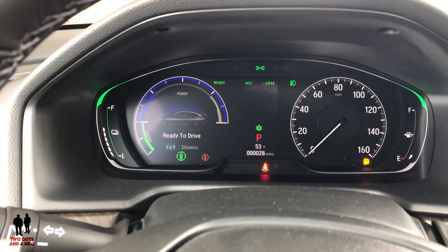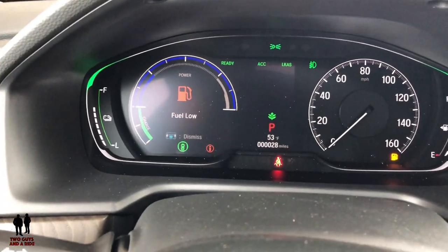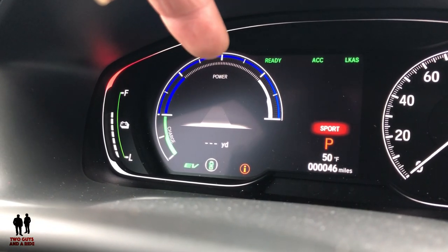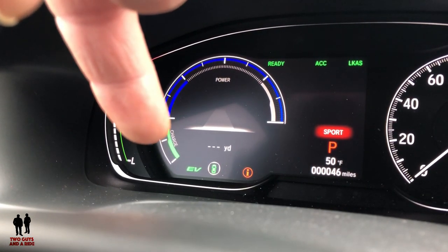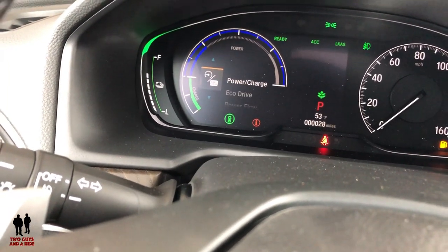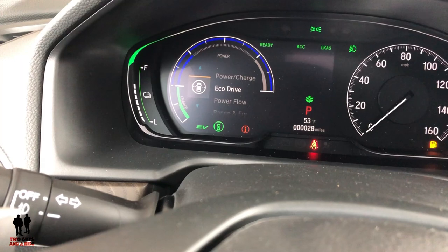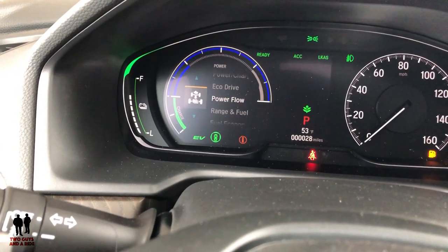Here on the inside of the Honda Accord EXL hybrid version, there are a few differences. One you notice immediately is the tachometer is replaced by a power gauge. While you're driving on the gas, the needle comes up in the blue and shows how much power you're using. When you let off — coasting or braking — the needle dips down into the regenerative charging area and shows how much you're recharging. In the menu you have a couple of extra things: a power charge mode, an eco drive mode, and a power flow mode to see where all the power is going — those three are extra on the hybrid version.